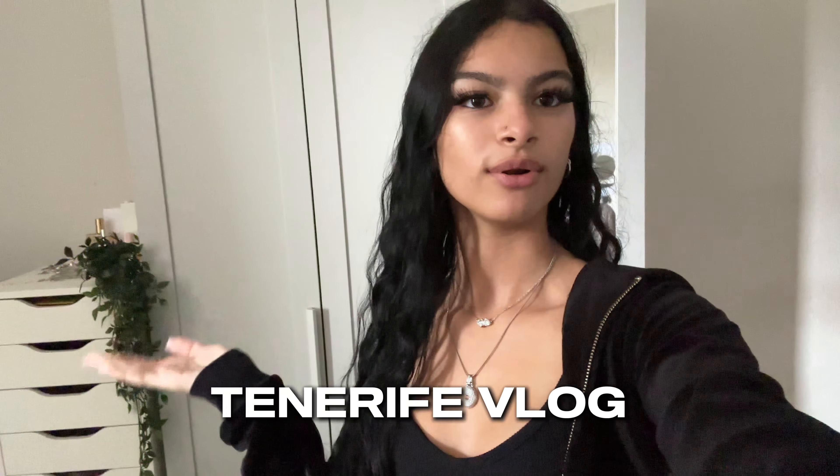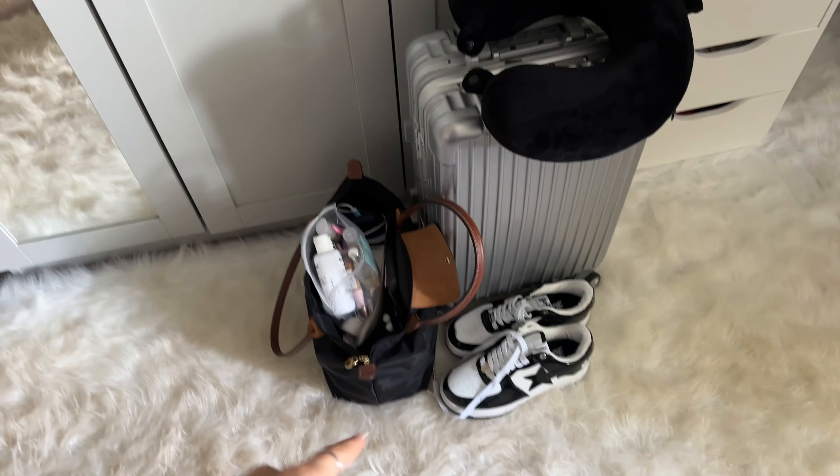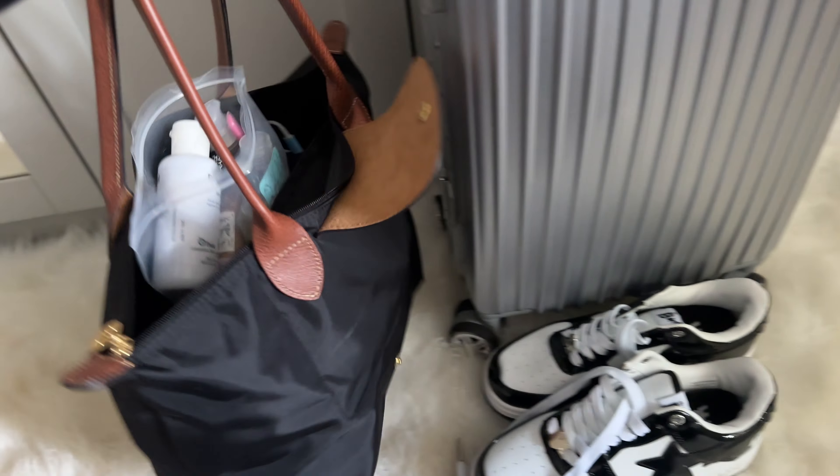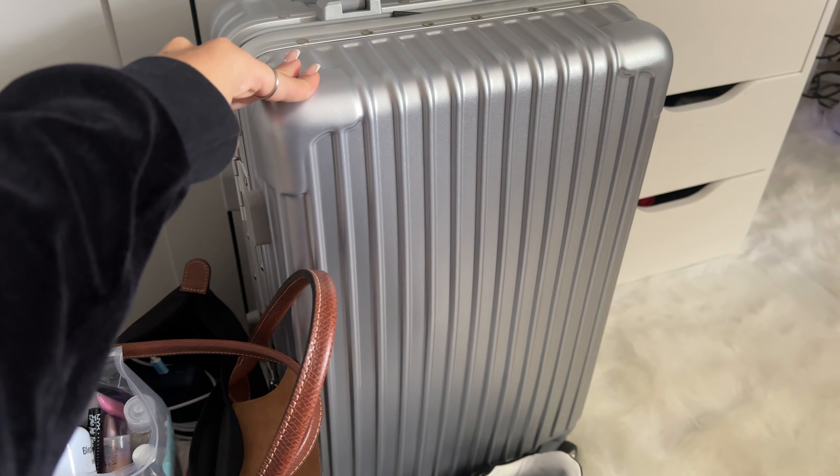Hi guys, welcome back to my channel! Today I'm doing a holiday vlog - me and my sister going on holiday together, first time going on holiday without my parents, which I'm so excited about. I've packed all my stuff, we're going to the airport in about an hour. I've got my little Longchamp carry-on bag and my suitcase - I always just do the carry-on, I never check in my luggage.